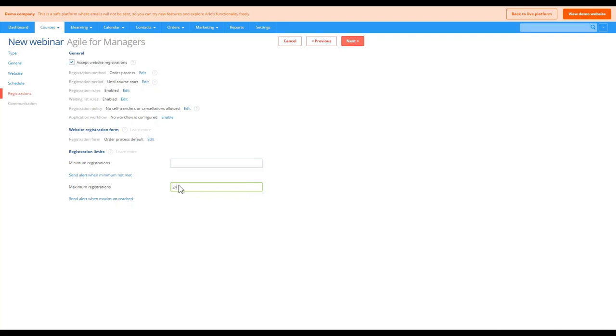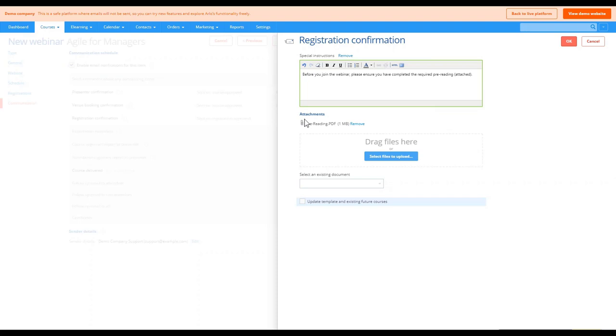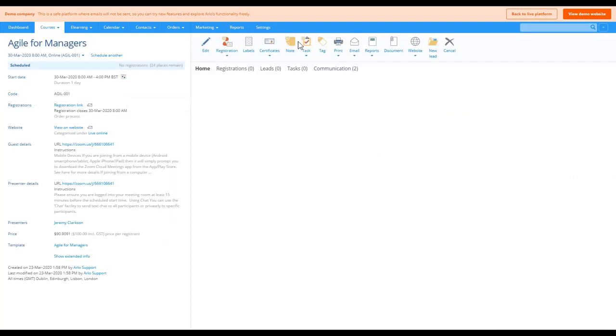For a predominantly one-way webinar like this one, setting a registration limit isn't really necessary. For this example we'll set 24 and move on to the final communication step. Here you can configure all course-related communication — adding special instructions and attachments for registrants, scheduling reminders, follow-up emails, and surveys. The registration confirmation email is probably the most important email you'd send. Clicking 'Edit' lets us add special instructions such as whether attendees need to arrive early or complete any pre-reading before the course.